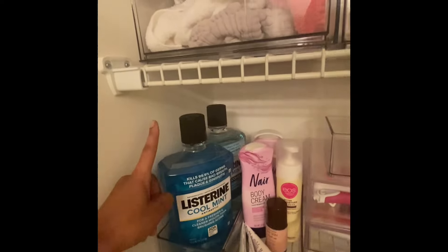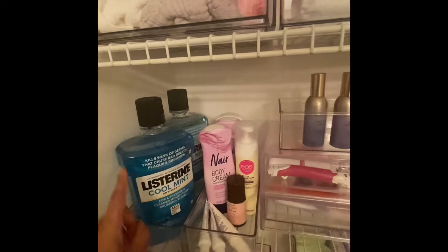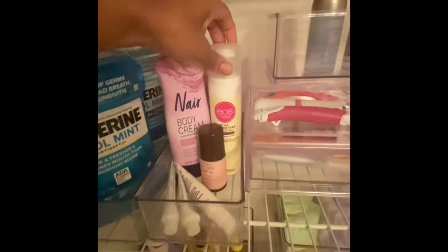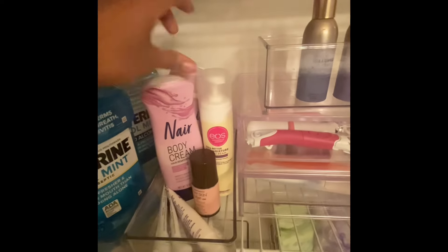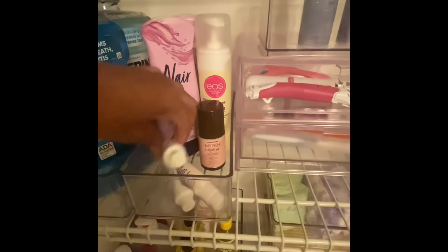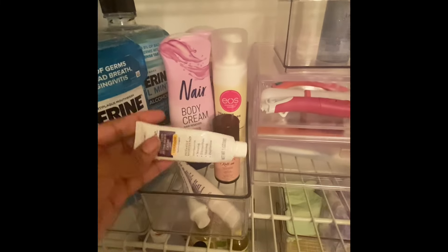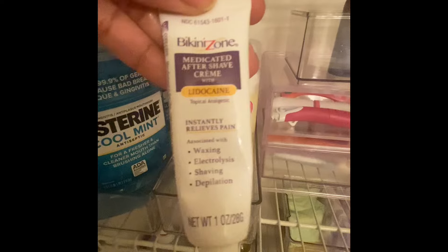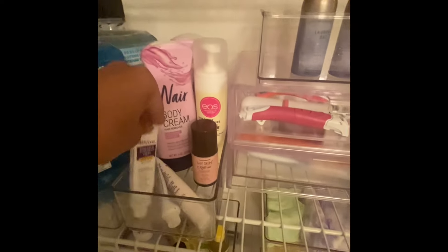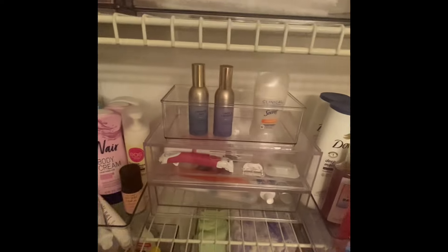My third row I have my mouthwash and my shaving stuff. I like to use EOS and Nair on my legs. I also like to use this medicated aftershave cream for my bikini area — it gets rid of hair bumps and stuff like that.